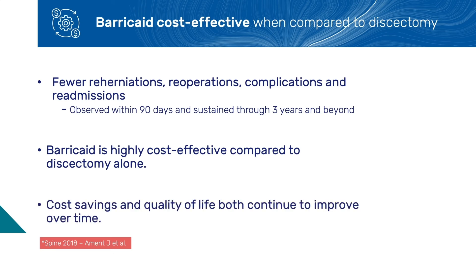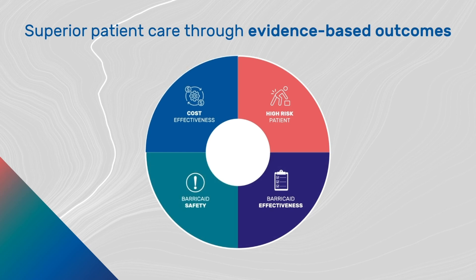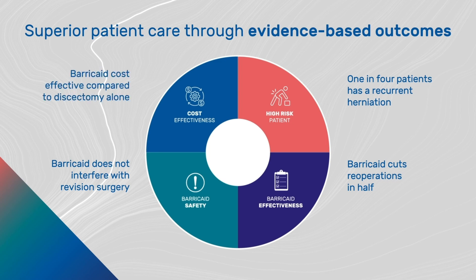If looked at from a societal perspective, cost savings and quality of life both continue to improve over time. In summary: one in three discectomy patients will have a large defect in their annulus. In this patient group, one in four will have a symptomatic recurrent herniation within two years. Use of Barricade cuts reherniations and reoperations in half. The rate of device-associated serious adverse events was 3.3%, with no compromise to future revision options. Barricade is highly cost-effective in this high-risk patient group when compared to discectomy alone.